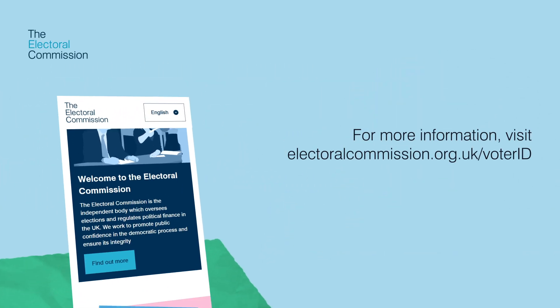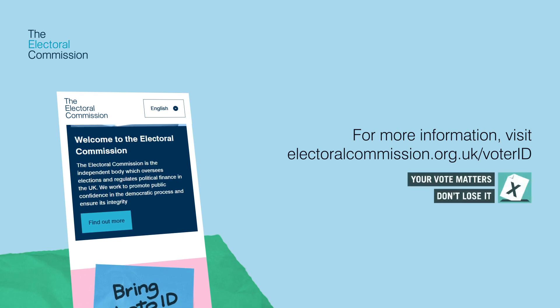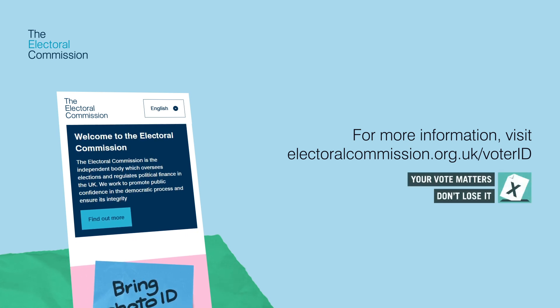For more information, including which elections require photo ID and the full list of accepted forms of ID, visit electoralcommission.org.uk/voterID.